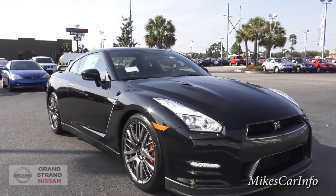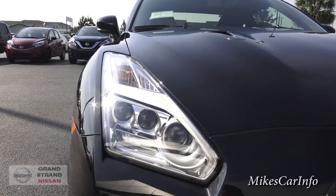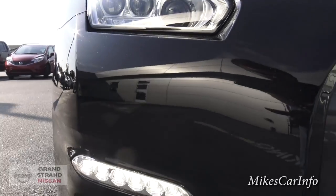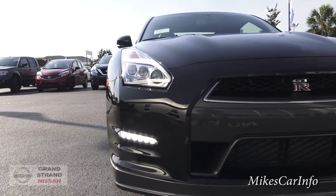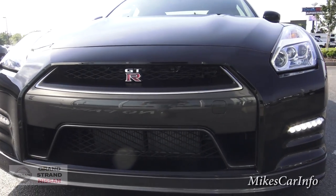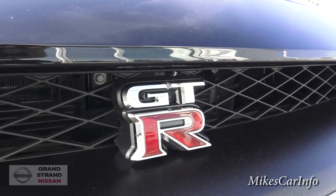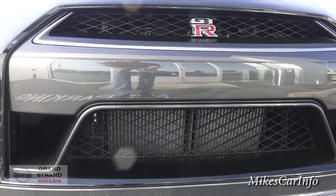So let's check out here in the front. It has a projector LED system — you can see it has three projector tubes with LEDs powering those. You also have the LED running lights down here on the front. You've got the GT-R emblem here in the front grille.